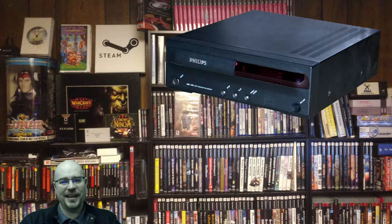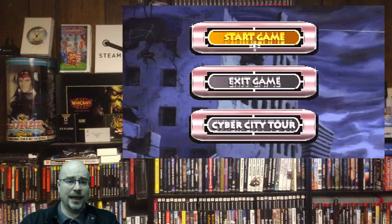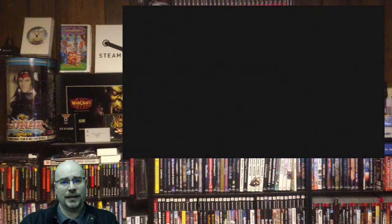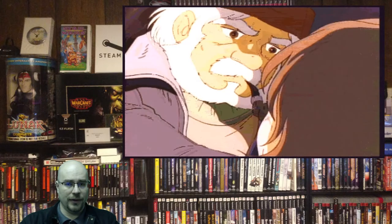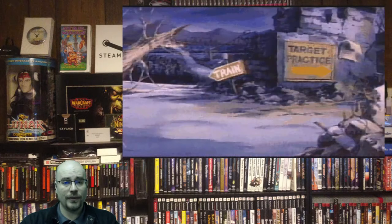They're not in any particular order because it's kind of hard to pick favorites on a system with such a short run. First we're going to talk about one I have a lot of fun with: Escape from Cyber City, released in 1992 by Philips Media. It's an action quick-time-event game, kind of like Dragon's Lair or Space Ace, where you have to react and do the right thing at the right time — and you die a lot.